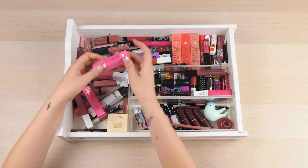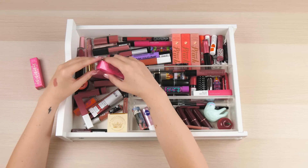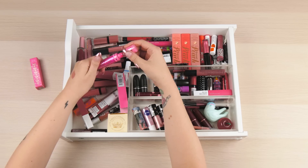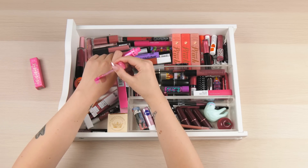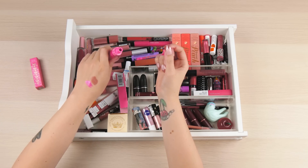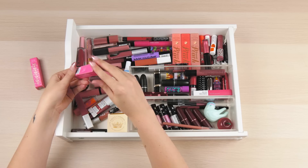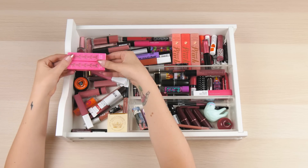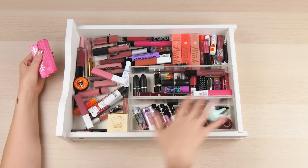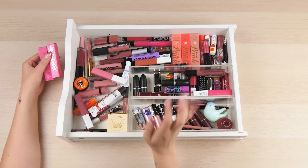I purchased another Jeffree Star lipstick - I haven't been brave enough to wear it yet but I thought it was so beautiful, your girl needed it. This is in shade Dreamhouse and it's so pink and reflective. This is why makeup thrills me - just look at that, it's beautiful. Those are my two Jeffree Star liquid lips. I really want to purchase more - but I have one mouth, one pair of lips, and this collection is already ridiculous.